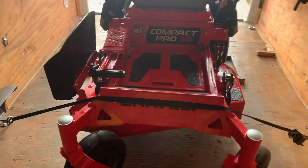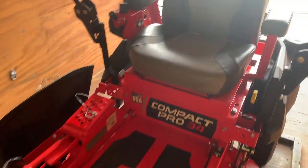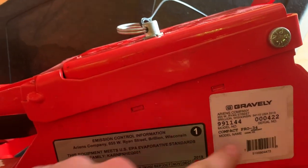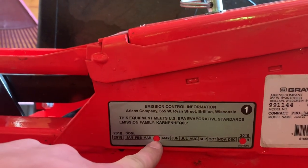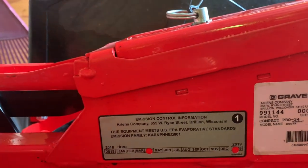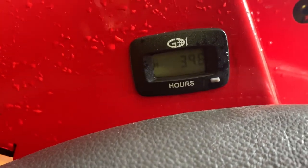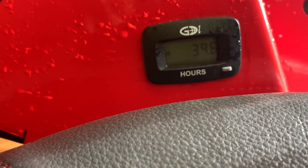All washed up, blades sharpened — for anybody who ever buys this mower, here's the serial number. This is the one I used, 422, built in April of 2019, Compact Pro 34. We put 39.8 hours on it — I think I got it with 0.1 hours, so about 39.7 hours total.